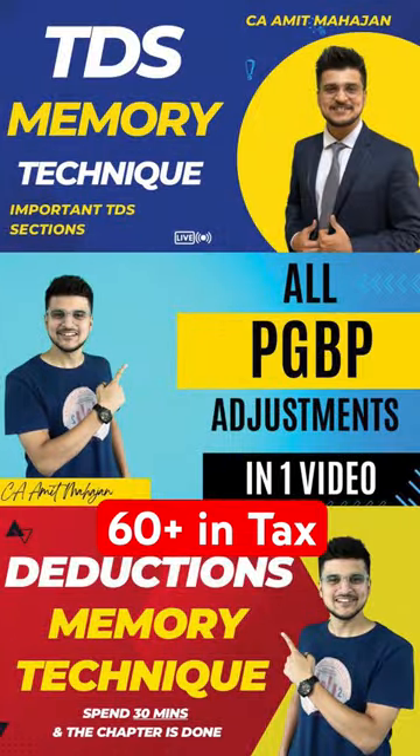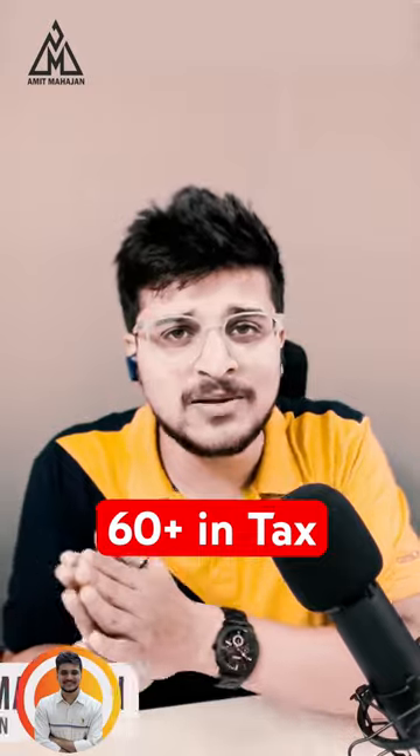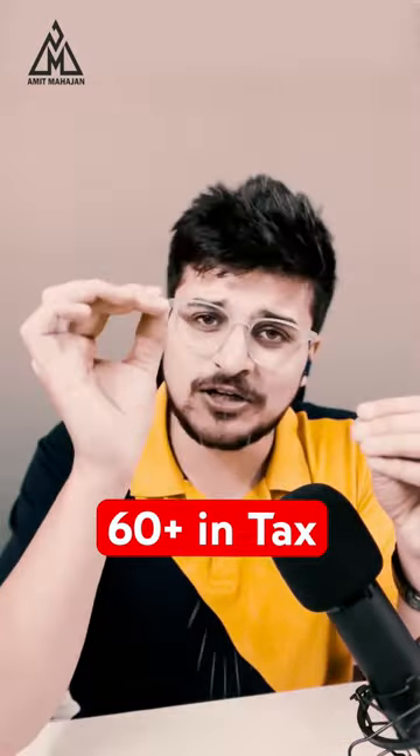The rest — PGBP, deductions, and DTDs — are available on my YouTube channel. Please watch this once again and share this with all your friends. Please save this video so that you don't forget this.